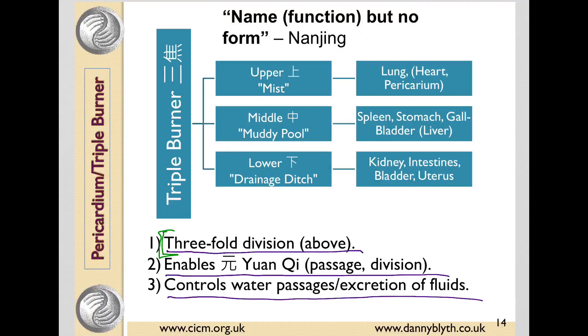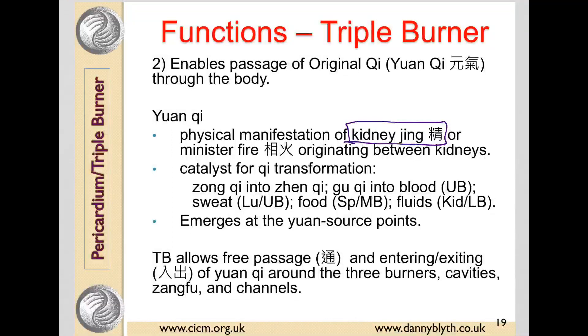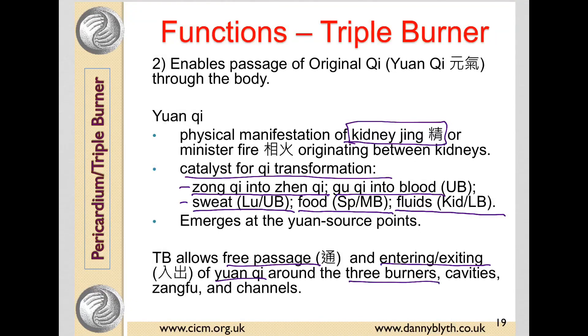That's the triple burner as a threefold division of the body. The second function is that it enables the passage and division of the Yuan Qi. The Yuan Qi is the kidney Jing or essence made manifest, and it acts as a catalyst for Qi transformation. When Zhong Qi is transformed into Zhen Qi, or Gu Qi into blood, with the kidneys as a catalyst, it's the Yuan Qi that acts as that catalyst. It also controls Qi transformation in terms of sweat being eliminated, Qi transformation of food in the middle burner, and Qi transformation of fluids eliminated by the bladder in the lower burner. The triple burner allows the free passage and the entering and exiting of the Yuan Qi through the three burners, the organs, all the body cavities, and the channels.